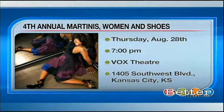Walla has an event coming up this Thursday, August 28th — the Heartland Women's Leadership Council is putting on the fourth annual Martini's Women in Shoes event. It is an awesome event; they have a full shoe runway show and part of the proceeds go to Dress for Success for Kansas City. There will be an exclusive shoe runway with luxury brands, all that on Thursday at 7 o'clock. We'll post this information on our website as well.